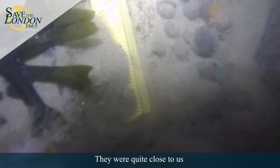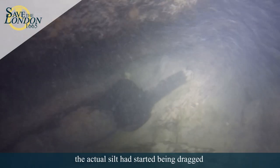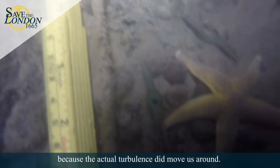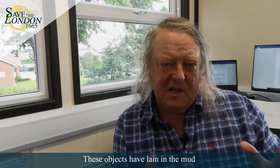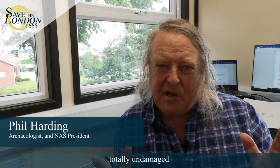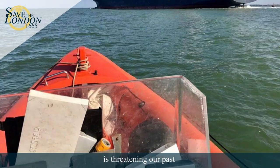They were quite close to us and we actually felt the wash from the propellers. The silt would start being dragged and we even felt we had to hold on to the wreck because the actual turbulence did move us around. It's quite hair-raising really when you're not used to it. These objects have lain in the mud, totally undamaged, no problems at all until now. Progress — our progress, our technology is threatening our past.